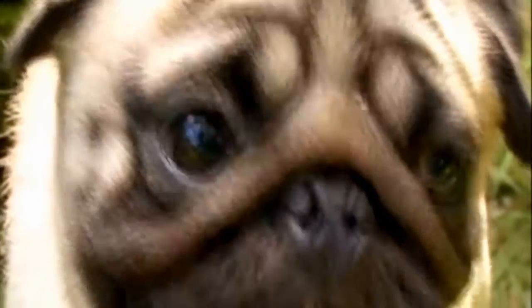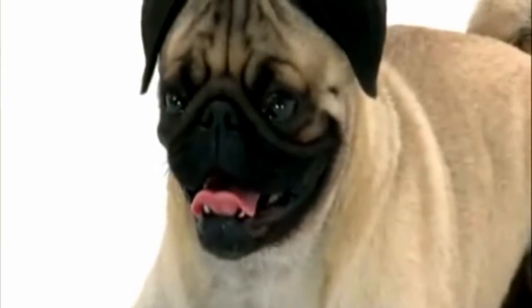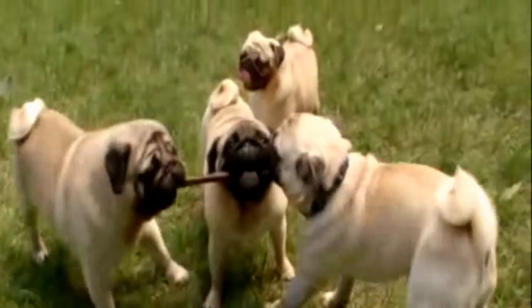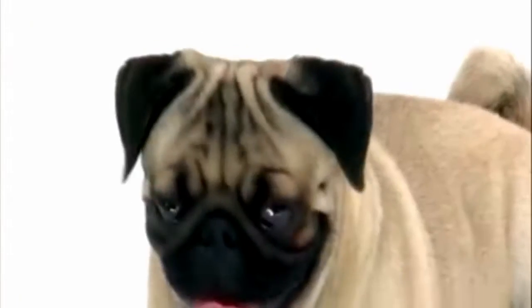They've got this really short flat face, these great big bulgy eyes, and all these wrinkles around their face. They're very humorous — they look like little cartoons with their comical look and neck-brace-for-a-body. Pugs have waddled their way into one of the most popular dogs in the United States. These four-legged little weightlifters usually come in black, fawn, apricot fawn, and silver fawn.